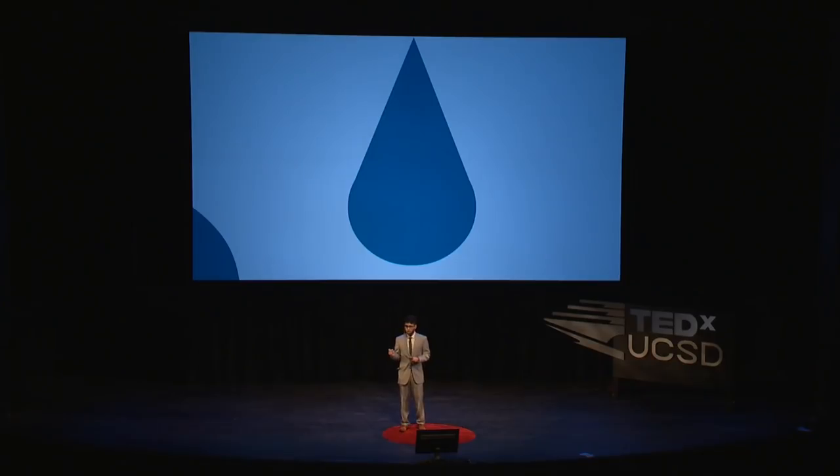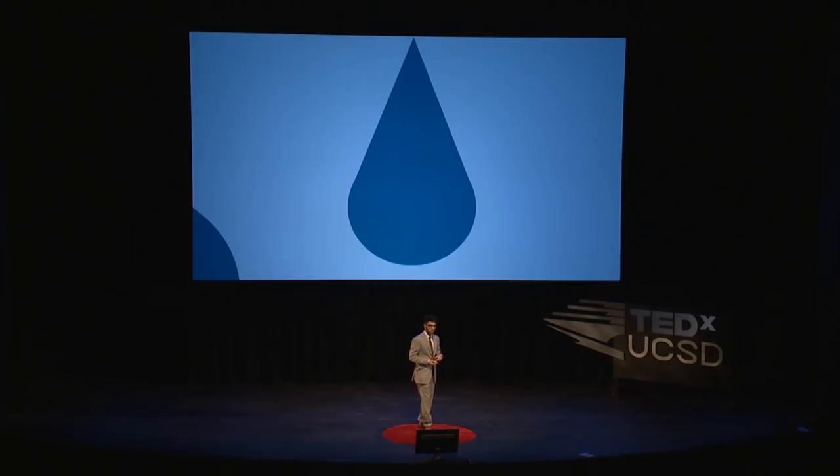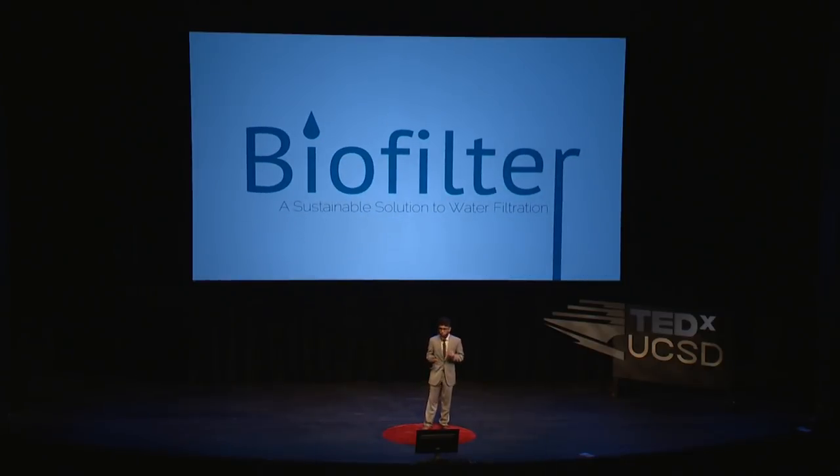These filtration technologies are expensive and complicated, and so much of the world is left to do without them, and without clean water — the most fundamental part of human survival. And that's what I wanted to change. I wanted to make a better filter, a filter designed for the rest of the world. It's called the biofilter, and it's a start to a sustainable solution to water filtration.